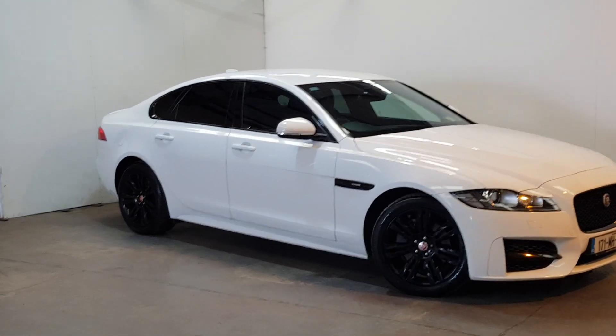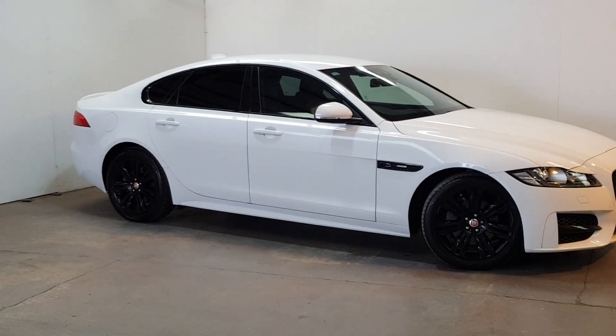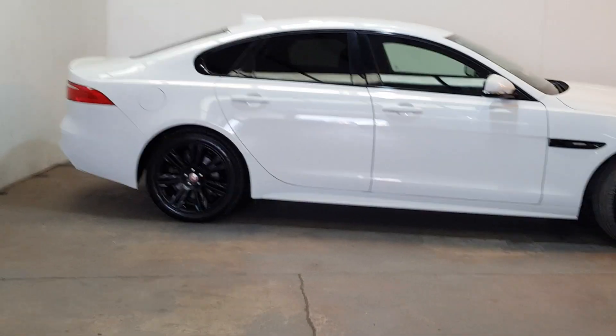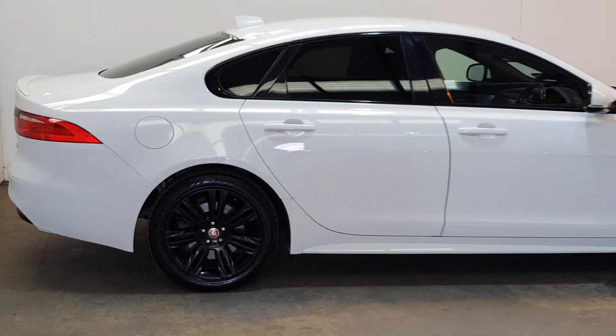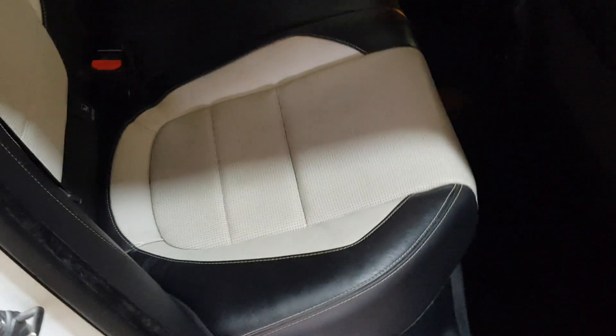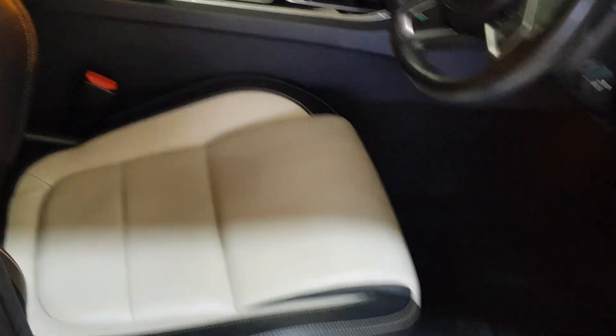It's got the rear privacy glass — nice spec. Beautiful two-tone interior, and it has electric folding mirrors.